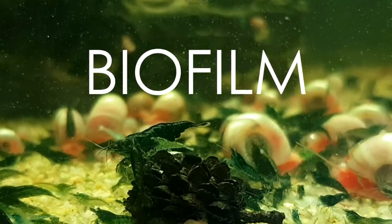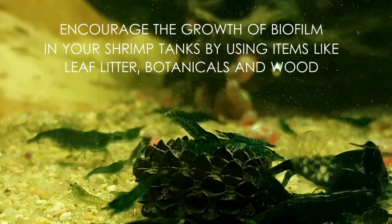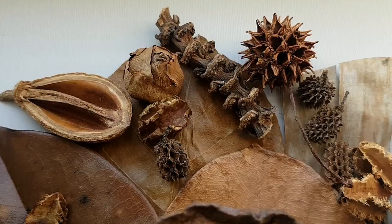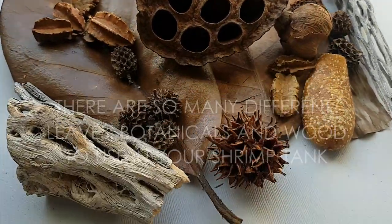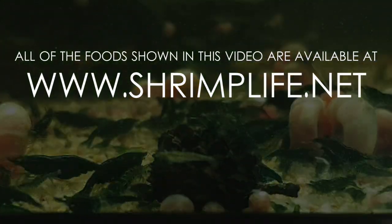Biofilm — encourage the growth of biofilm in your shrimp tanks by using items like leaf litter, botanicals, and woods. As the leaves and natural items break down, their surfaces are colonized by microorganisms which the shrimp graze on. There are so many different leaves, botanicals, and woods to use in your shrimp tank. Thank you so much for watching.